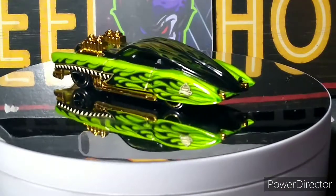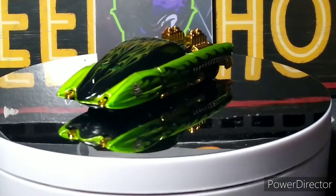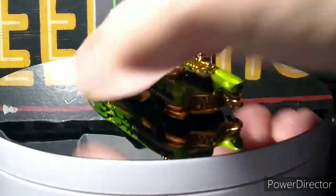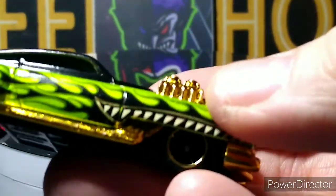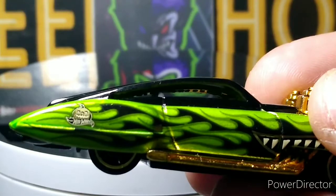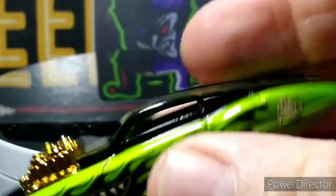I'm going to have to look and see how many other ones I'm missing, but I know it's not too many. Very, very glad to have this one. You can see the teeth right there — it's pretty cool. Very nicely done. Beautiful Halloween car.